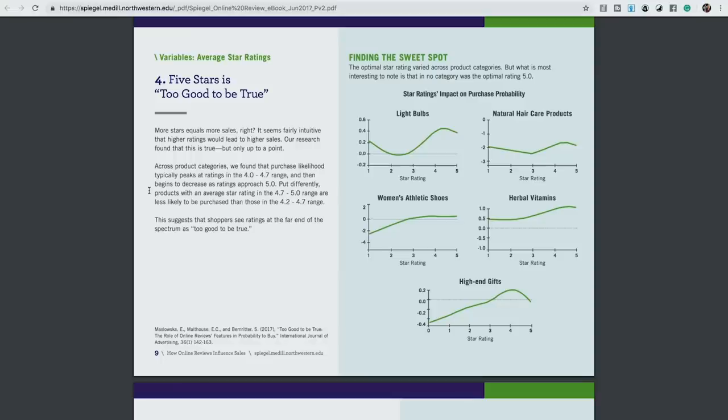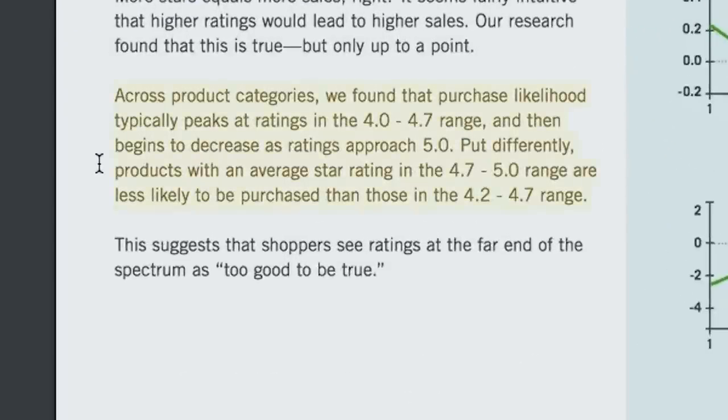Takeaway number two was actually mind-blowing. Straight from the study: across product categories, purchase likelihood typically peaks at ratings in the 4.0 to 4.7 range and then begins to decrease as ratings approach 5.0. Products with an average star rating in the 4.7 to 5.0 range are actually less likely to be purchased than those in the 4.2 to 4.7 range. So there is a tipping point where better reviews are actually hurting you.